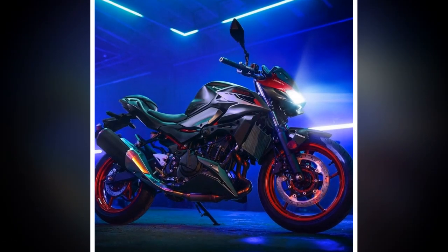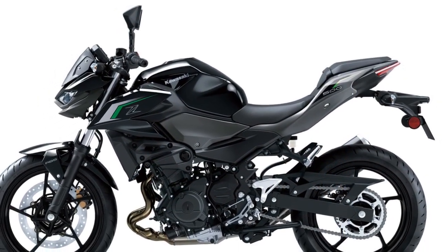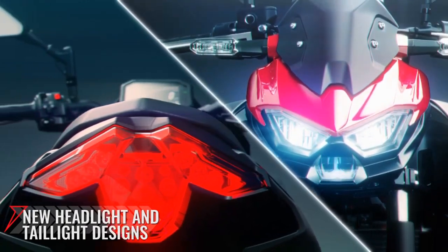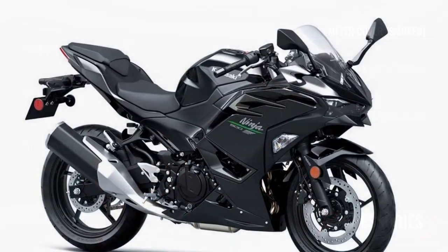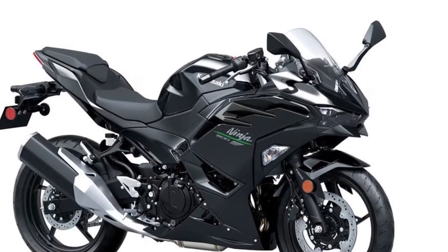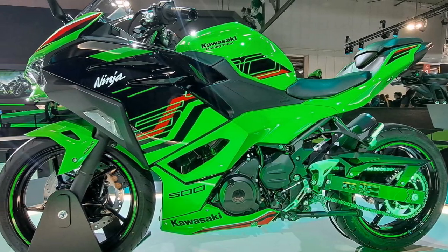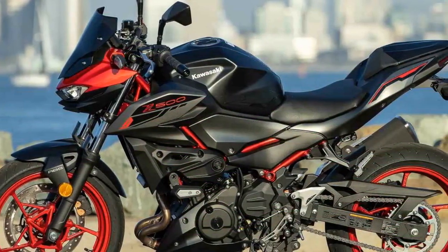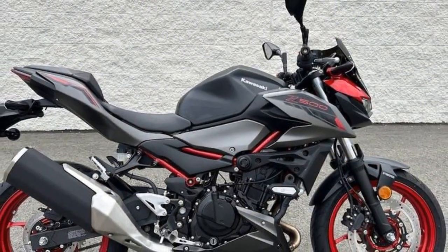Navigating urban environments, the Z500 maintains composure over rough pavement and concrete surfaces, offering a smooth and controlled ride. On winding back roads, its lightweight build impresses, delivering stability and confidence even at high speeds. Transitioning through corners is seamless, with the chassis and suspension exhibiting minimal flex or instability. Steering is responsive and intuitive, making quick directional changes effortless. Suspension tuning leans towards the stiffer side, prioritizing performance on smooth surfaces while sacrificing some initial comfort over rough terrain. When the road is favorable, the Z500's suspension rewards the rider with precise feedback, ensuring a connected and confidence-inspiring ride.